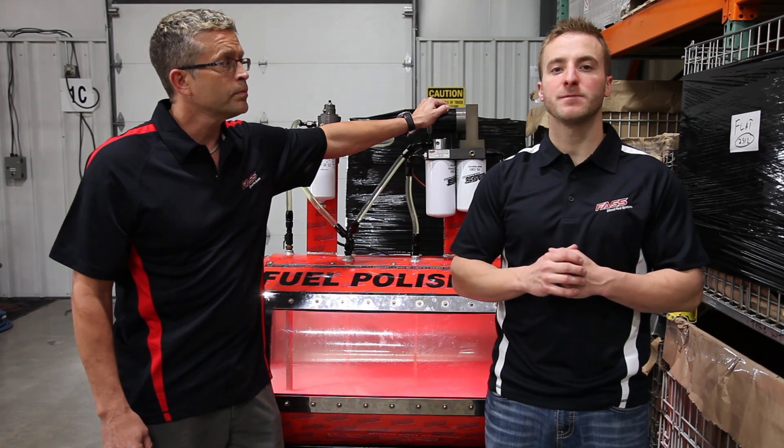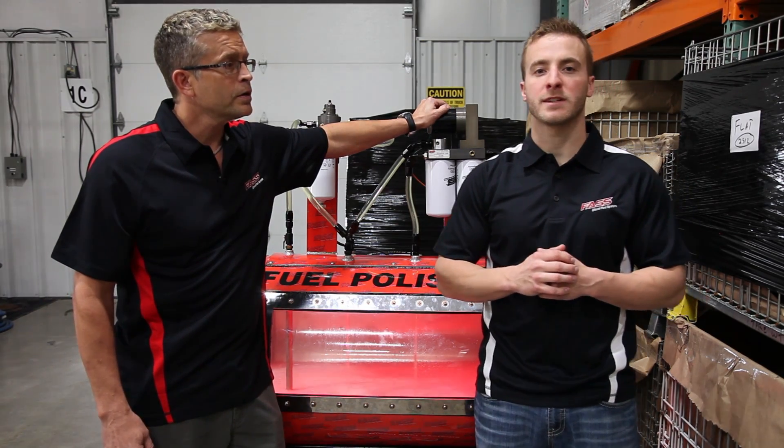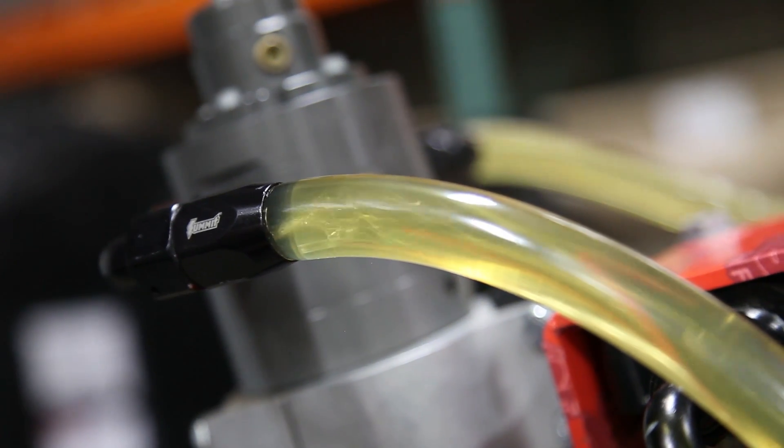Josh and Brad here at Fast Fuel Systems. I just want to talk about some of the effects air in your diesel fuel can have on your fuel injectors. What Josh is talking about is this air right here passing through your injection system.